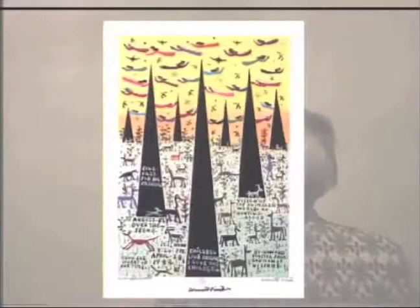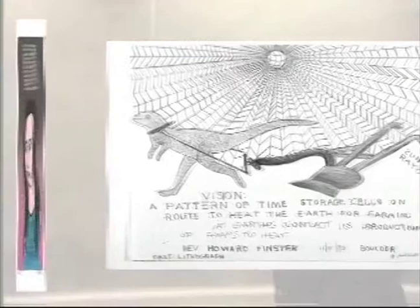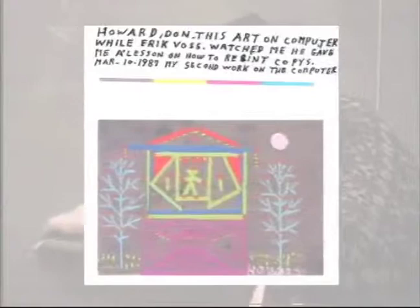We have two aspects in that gallery, two aspects of Howard's work. One is prints. We have a number of prints in different categories: a lithograph, dry point, offset lithography or commercial prints, silk screens, and even a computer graphic.